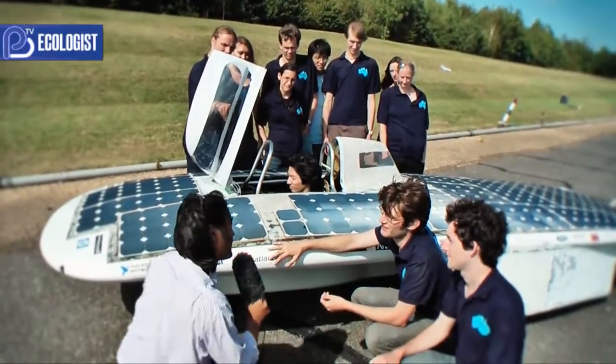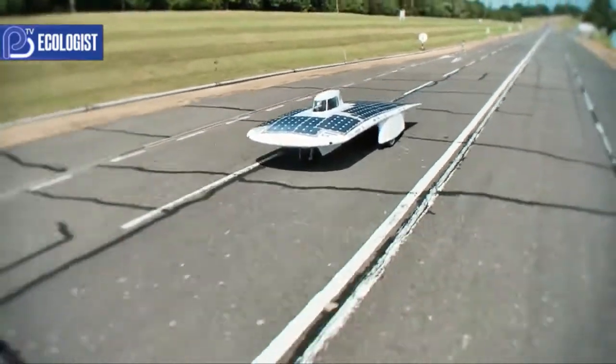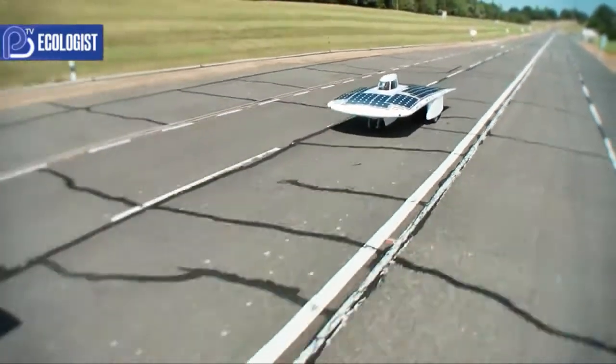What sort of speeds can we expect from this vehicle? We're hoping to get up to 50 to 60 miles an hour, but we'll have to see — it depends on the weather as well to a certain extent.